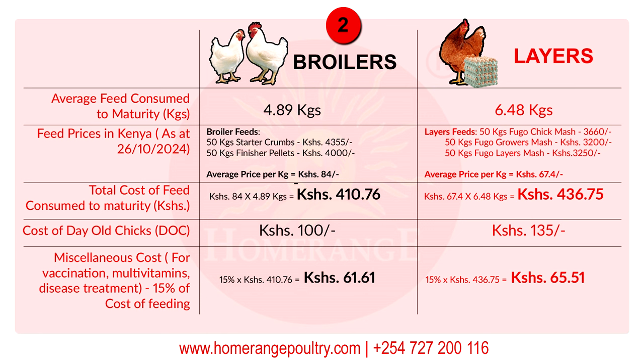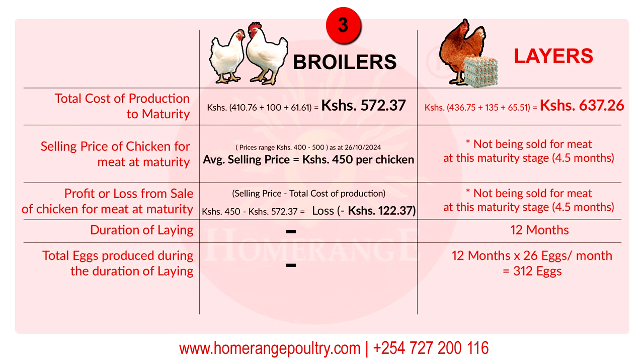Miscellaneous cost is calculated as 15% of the cost of feed. For broilers, 15% of 410.76 shillings gives you 61.61 shillings. For layers, 15% of 436.75 shillings gives you 65.51 shillings as the miscellaneous cost. Now having the cost of feeds, cost of chicks, and miscellaneous costs, we can calculate total cost of production to maturity. For broilers, adding those three costs comes to 572.37 shillings. For layers, it comes to 637.26 shillings.